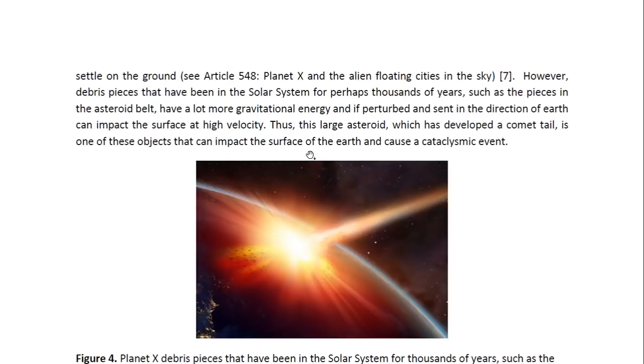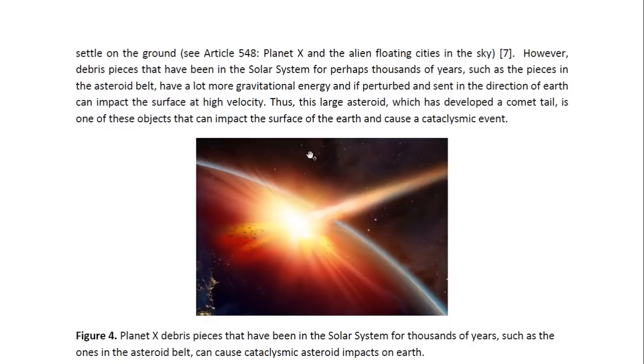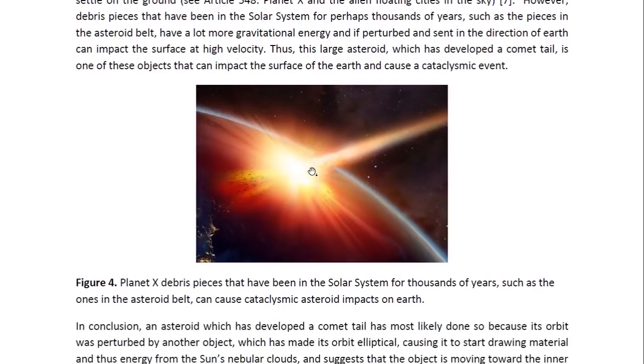However, the debris pieces that have been in the solar system for perhaps thousands of years — such as the pieces in the asteroid belt — have a lot more gravitational energy, and if perturbed and sent in the direction of Earth, can impact the surface at high velocity. Thus, this large asteroid which has developed a comet tail is one of these objects that can impact the surface of the Earth and cause a cataclysmic event. This is illustrated by the image here.